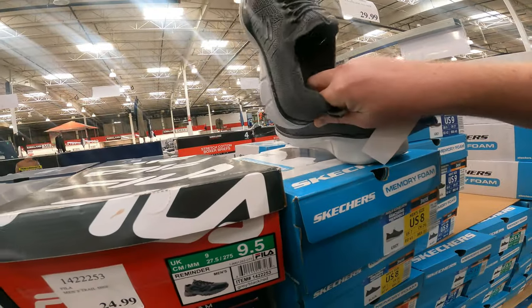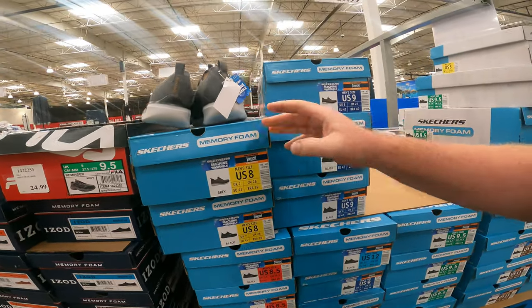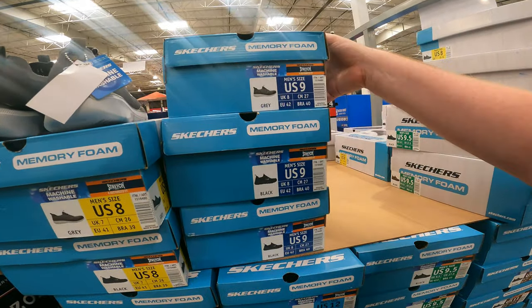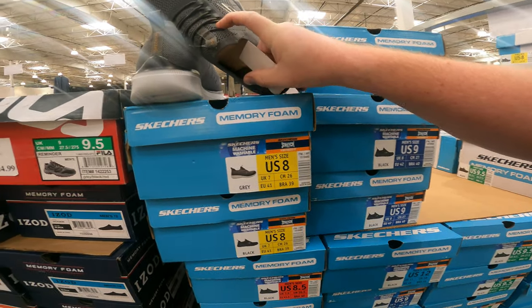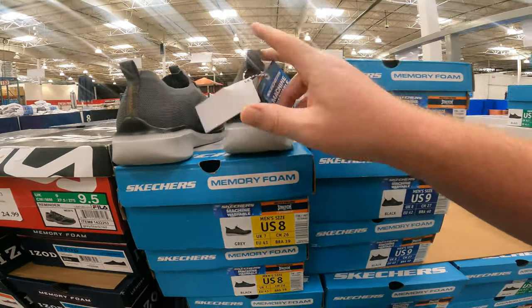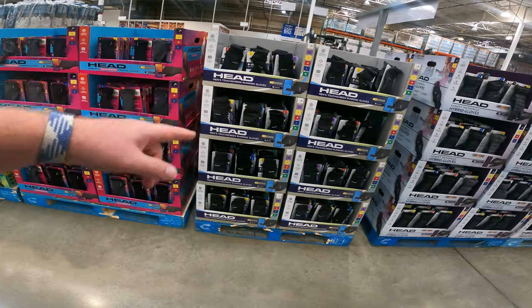These I love — they are Skechers, machine washable, memory foam athletic sneakers. The fact that you can throw them in the machine for $30 bucks is pretty amazing. I love this style where it actually stays on — you can slip them on all day as needed. If you need some head gloves, they are all in stock, ready to go.